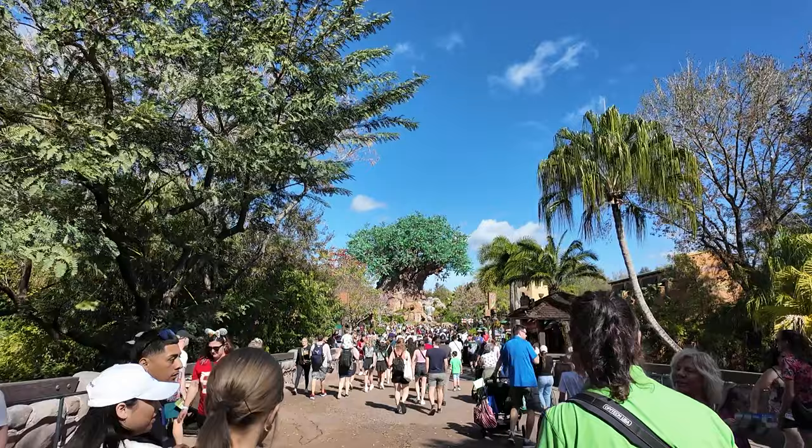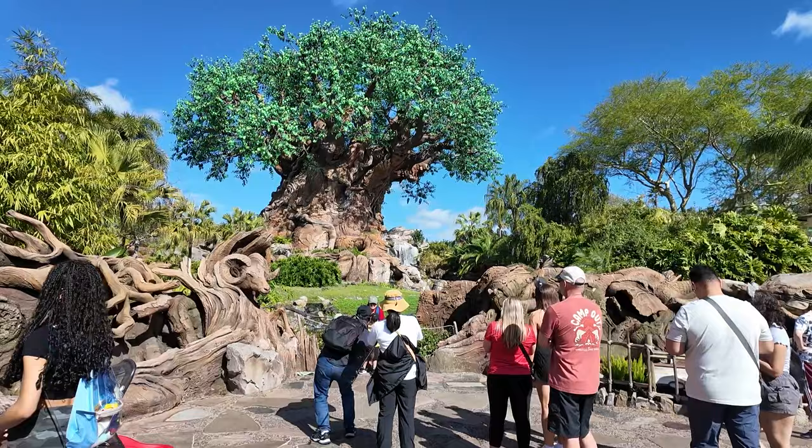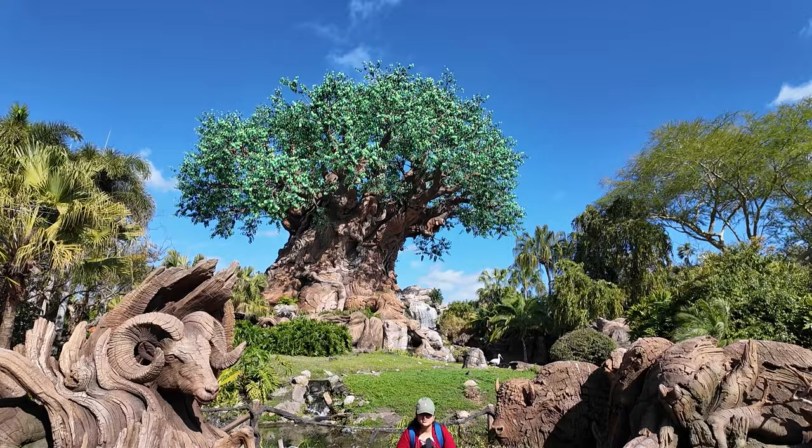I've been reading a lot of Imagineering books lately. In Marty Sklar's book, he talks about how as soon as they started working on this park, their head of landscaping was really eager to start getting some trees and testing if things like bamboo would survive multiple seasons here. They wanted this park to look very lush from day one.